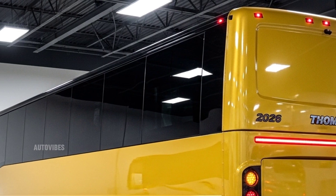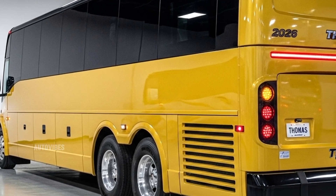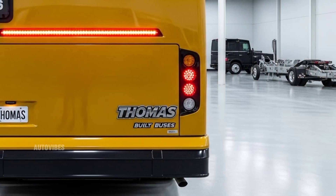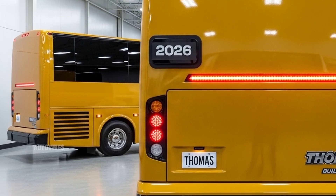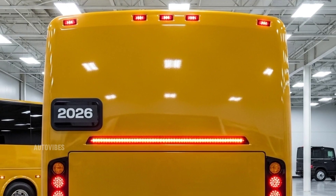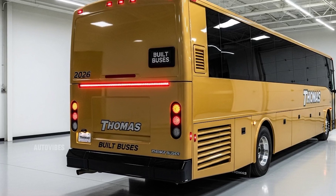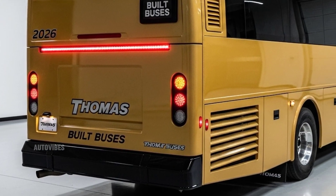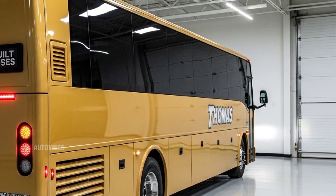Step inside the 2026 Thomas Built Buses and you'll find an interior space that balances function, comfort, and safety. The seating layout can be customized from standard school bus bench seating to coach-style high-back seats with armrests and optional seat belts. Materials used are easy to clean, flame-retardant, and UV-resistant, ensuring long-term durability. The driver's area features a digital instrument cluster, touchscreen command center for lighting and diagnostics, improved HVAC controls, and a comfortable adjustable air ride seat. New for 2026, all buses come standard with USB ports at each row, LED lighting throughout, and enhanced climate control with better air distribution. For special needs configurations, lift gates, anchor tracks, and flexible seating plans are seamlessly integrated.